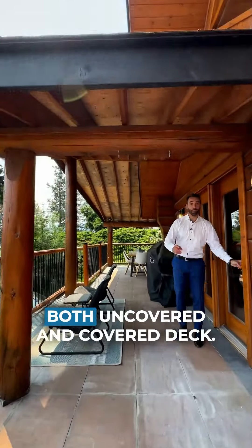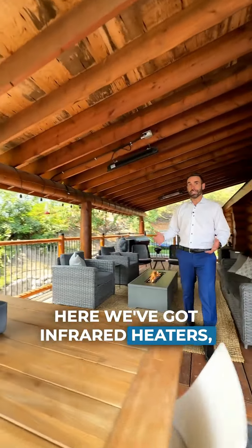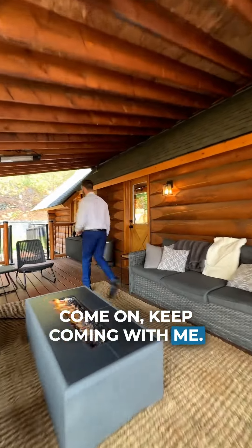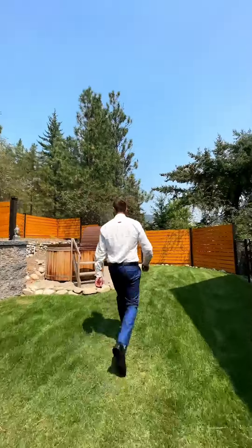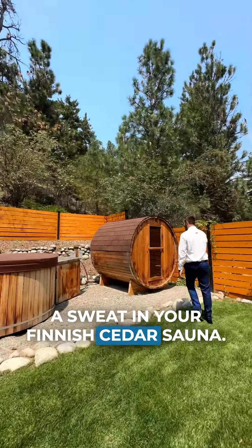How's this for outdoor space? Both uncovered and covered deck. Here we've got infrared heaters, zones to eat, zones to relax. Come on, keep coming with me. How cool is this bridge? Nice fenced yard, lots of room for the kids to play. Have a soak in your hot tub or even a sweat in your finished cedar sauna.